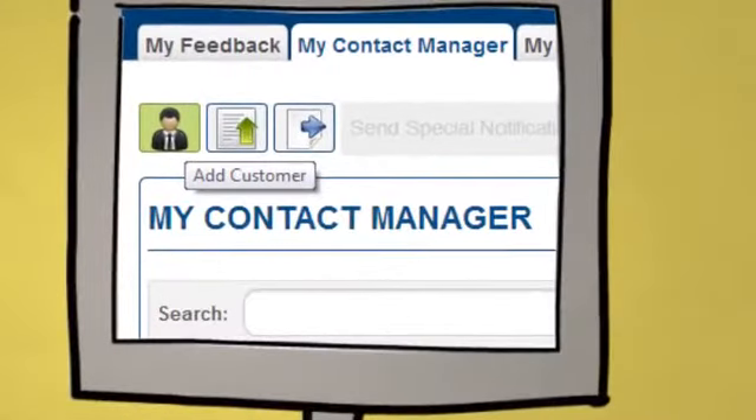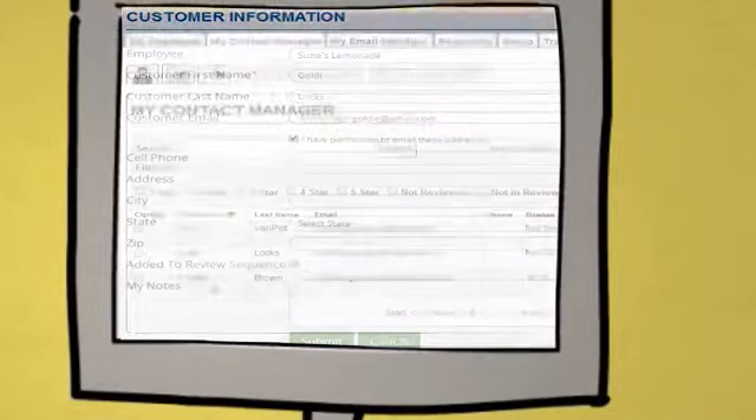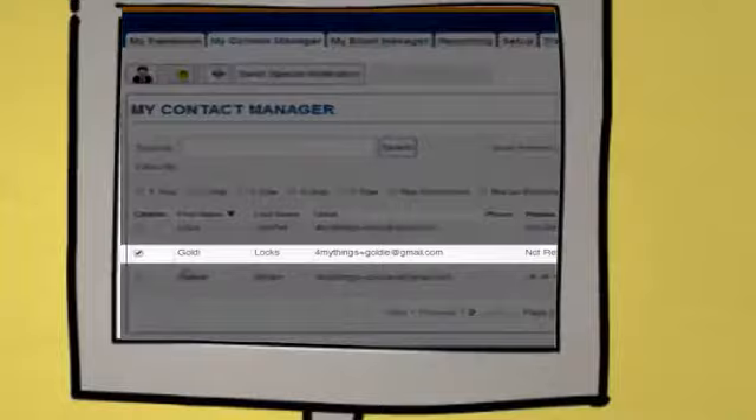She goes to the Contact Manager tab and clicks the Add Contact button. She can enter a lot of information about this customer, but only the first name and email are required. She also checks off that she has permission to send emails, and that she wants to include this customer in the auto email sequence.